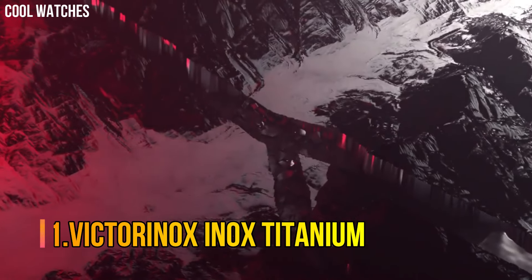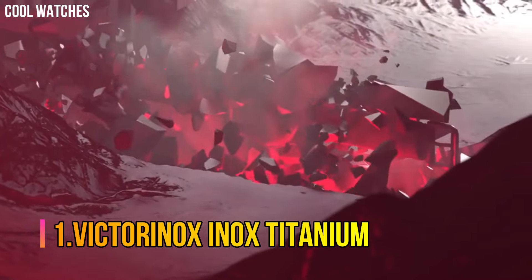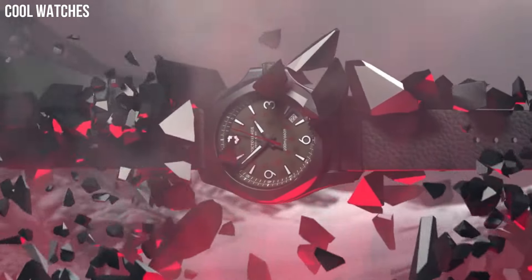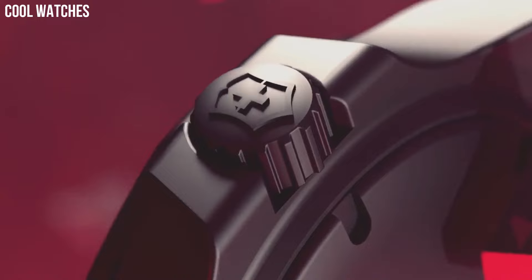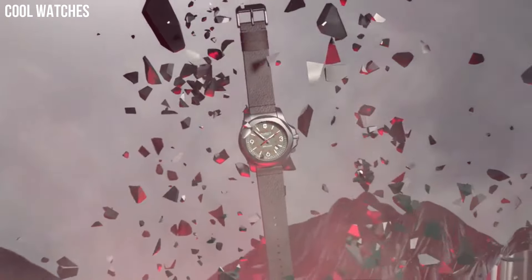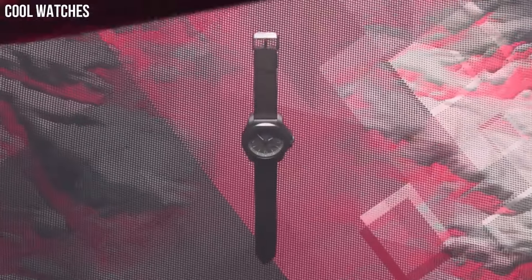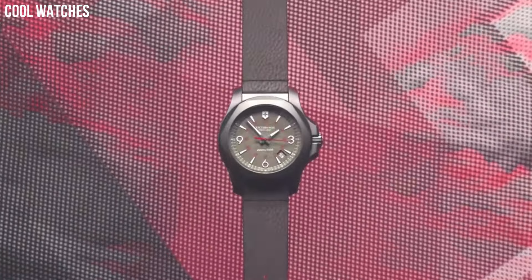Number 1: Victorinox Inox Titanium. A smooth rubber strap wraps your wrist in soft comfort for a perfect fit day or night. Etched lines in the band give a chain-link appearance, making this watch suitable for work, the weekend, and a night out.